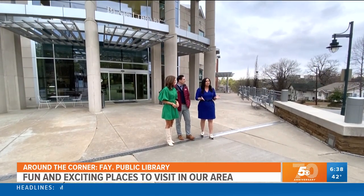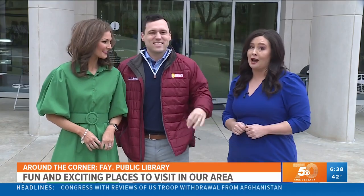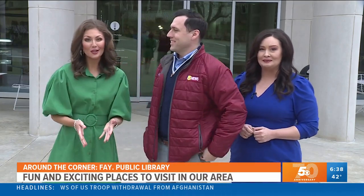In this week's segment of Right Around the Corner, we've brought you here to the Fayetteville Public Library. There's a lot to do inside. You can go inside and read a book alone, or even bring the whole family and do something fun and interactive. You gotta be shh — let's go.